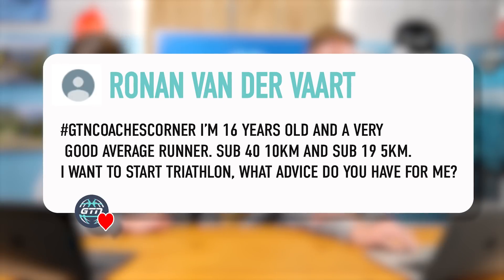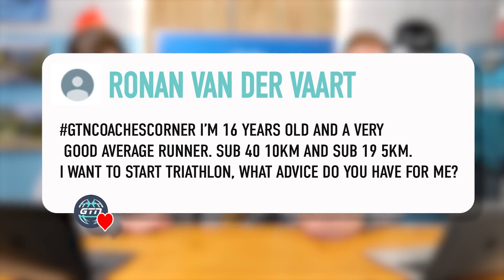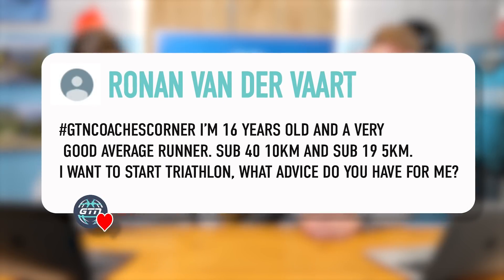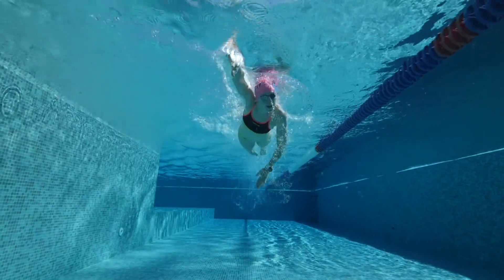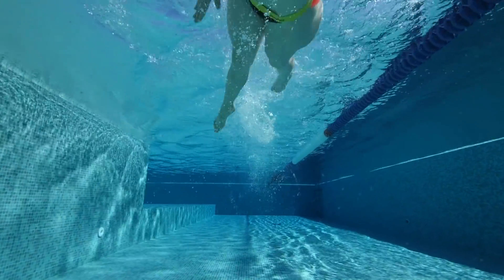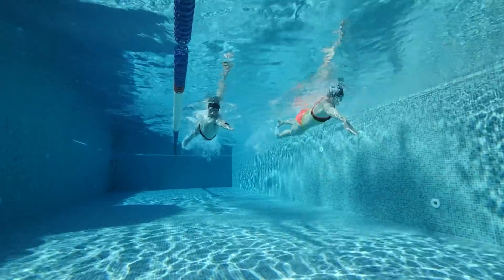Final question from Ronan van der Vaart. He's 16 years old, a very good average runner — sub-40-minute 10K and sub-90-minute half marathon — and wants to start triathlon. What advice do you have? Well, swimming and biking obviously. We don't have any information about Ronan's swimming ability, but we're going to assume he's going to need some help. Swimming is not like running — you can't just go out there and put the miles in and get faster.